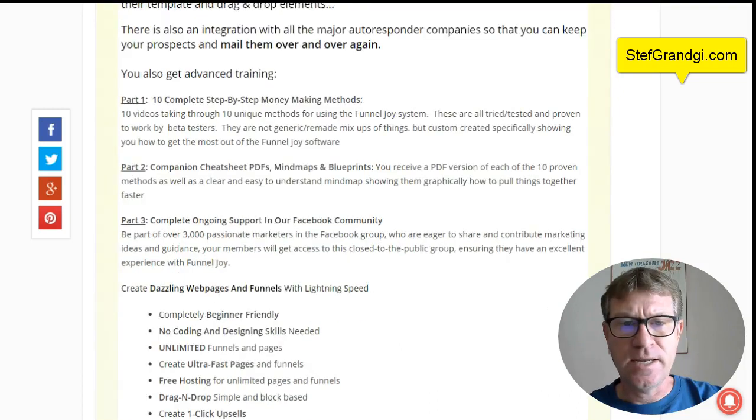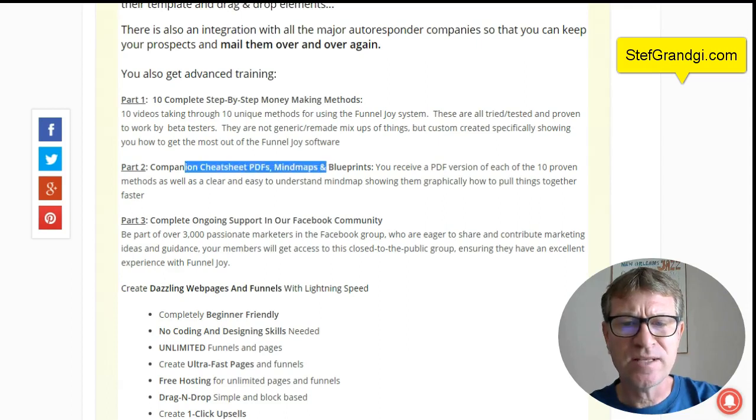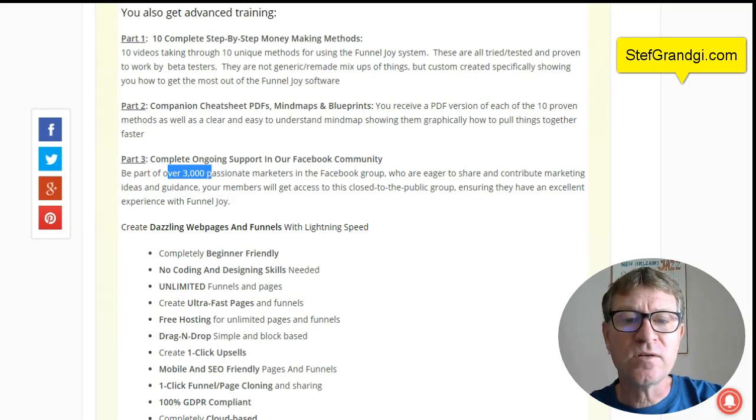So that you can keep your prospects and mail them over and over again for new offers, for discounts, anything you want. In addition, you get some advanced training — 10 complete step-by-step money-making methods, advanced methods. You get cheat sheets, PDFs, mind maps, and blueprints. And you can join the Facebook group and community with over 3,000 passionate marketers in this area, so you will get a lot of support there and ideas.